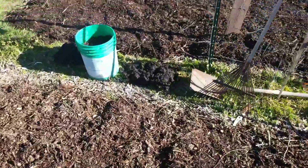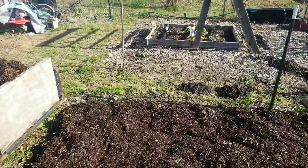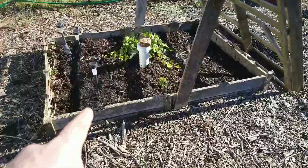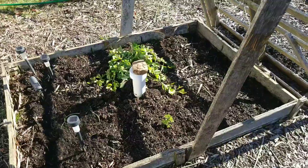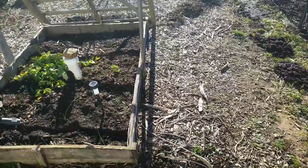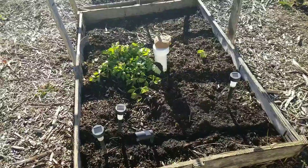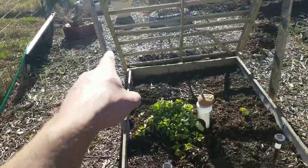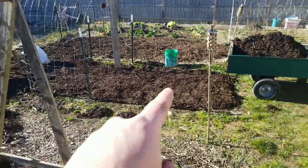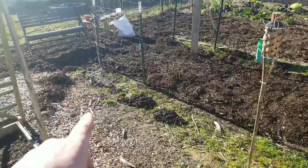We've also got some compost that we're spreading throughout, just staging it out and moving everything around. This raised bed is filled up with compost and we're about to put some biochar on there. I just moved all the lights in so I could put wood chips down. There's some celery I'm yanking out because it's not liking the frost, but all this is going to get another six inches of wood chips.